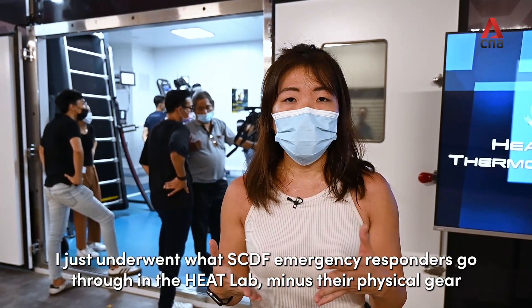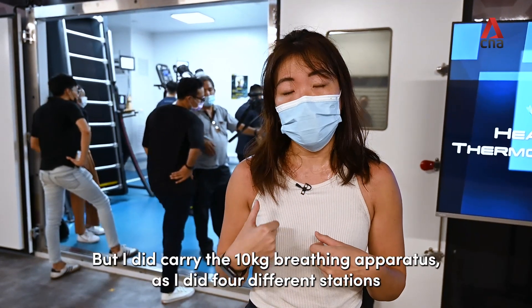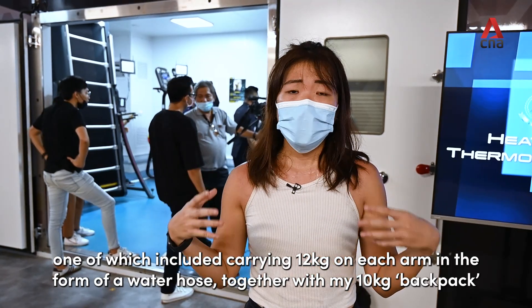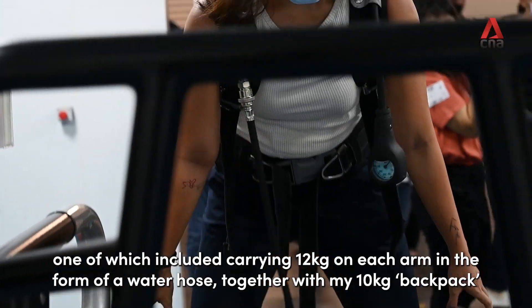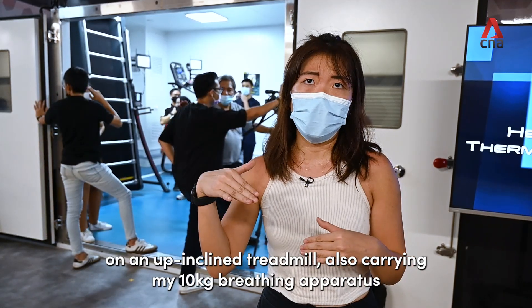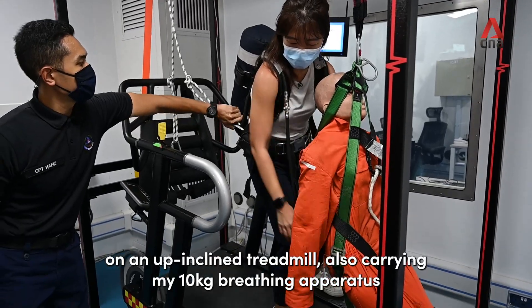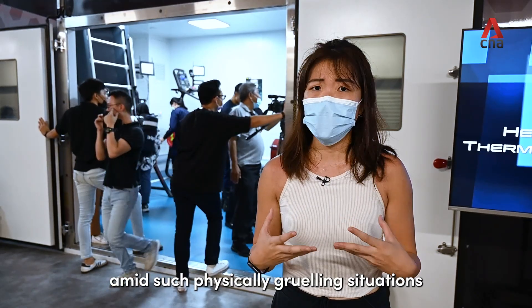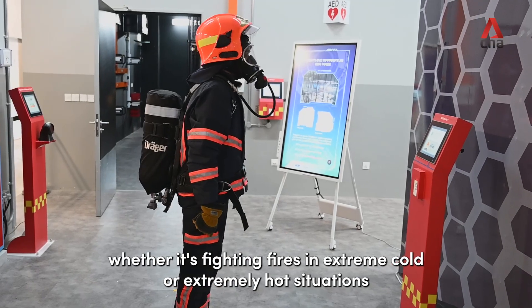I just underwent what SCDF emergency responders go through in the heat lab, minus their physical gear, but I did carry the 10kg breathing apparatus as I did four different stations. One of which included carrying 12kgs on each arm in the form of a water hose, together with my 10kg backpack. Another one included carrying a casualty while walking backwards on an inclined treadmill, also carrying my 10kg breathing apparatus. Newfound respect for all SCDF emergency responders having to maintain composure amidst such physically gruelling situations, whether it's fighting fires in extreme cold or extremely hot situations.